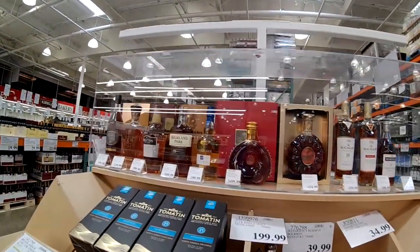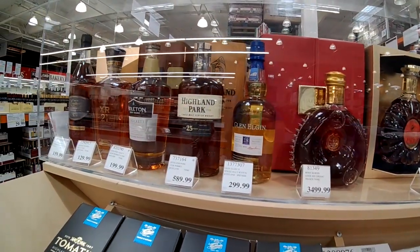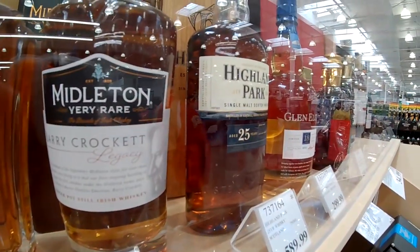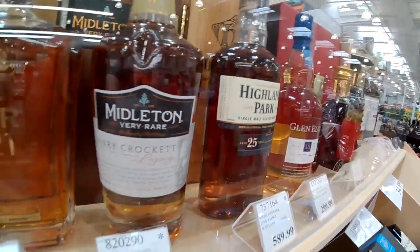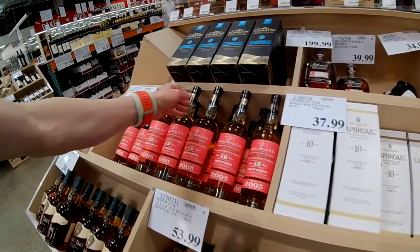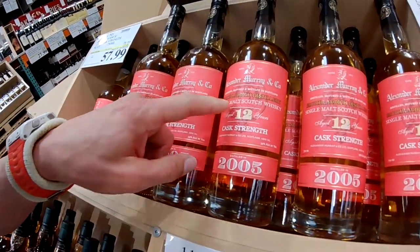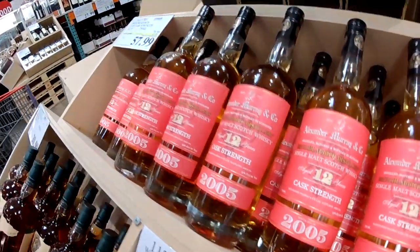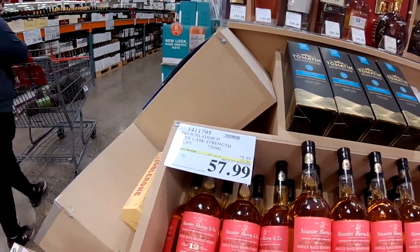It's a little cheaper per gallon than the other one. Thought it was. Highland Park, $25. Which one? Which ABV is it? I think I see the ABV on the Highland Park — 45.7%. This is an interesting one: the Bruichladdich 12, it says cask strength, it's 56%. Not a bad price.